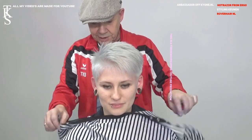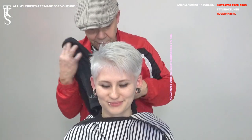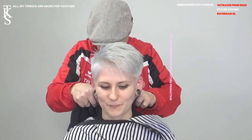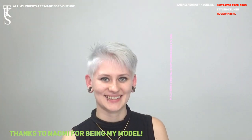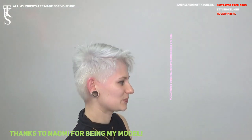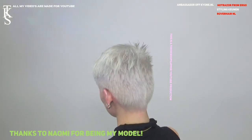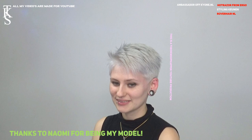Now this is the new hairstyle, a new color for Naomi. I thank her for being my model. I thank you for watching. She will turn so you see the anthracite. Bye-bye, till the next time. With the wavy silver hands. Okay, Naomi, you may turn. You look hot, baby. Thank you. You're welcome. Very nice. Wow.